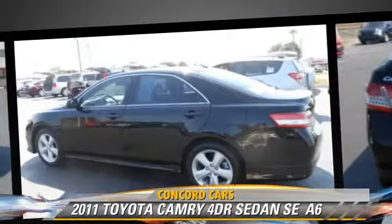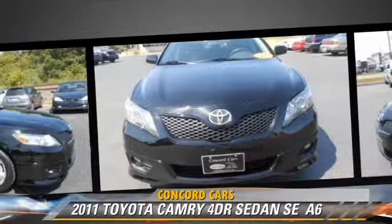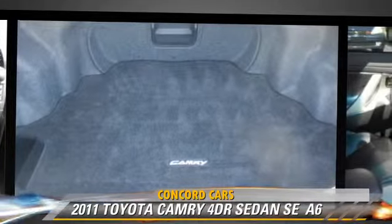Comfort and convenience features include power mirrors, powered door locks, and a CD player with MP3. Give us a call to schedule your test drive today.